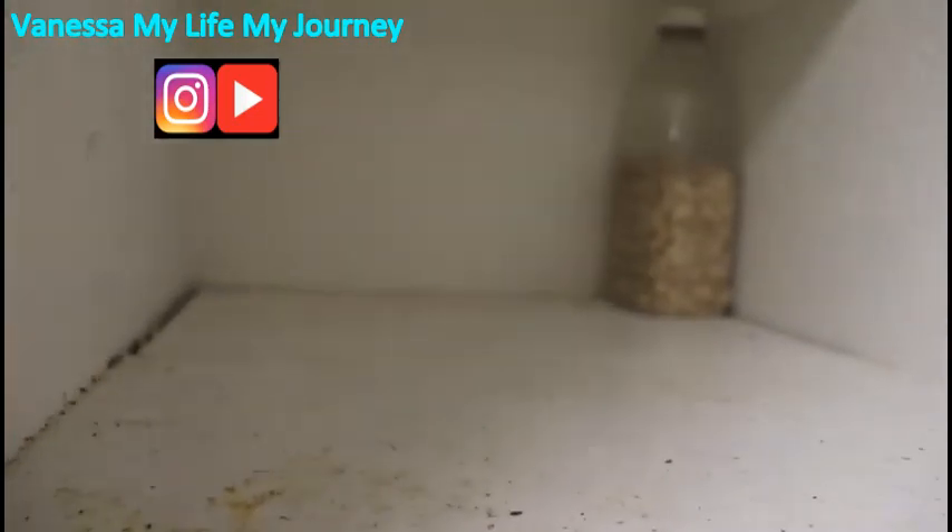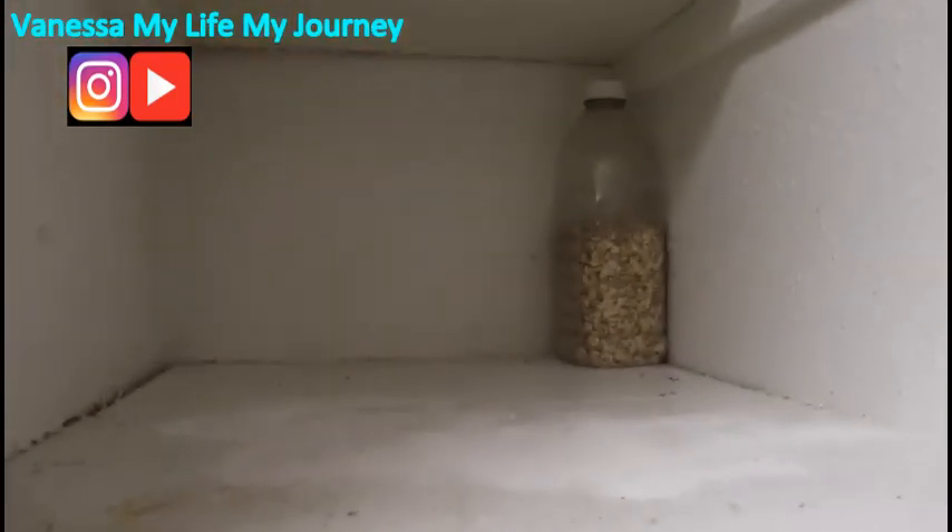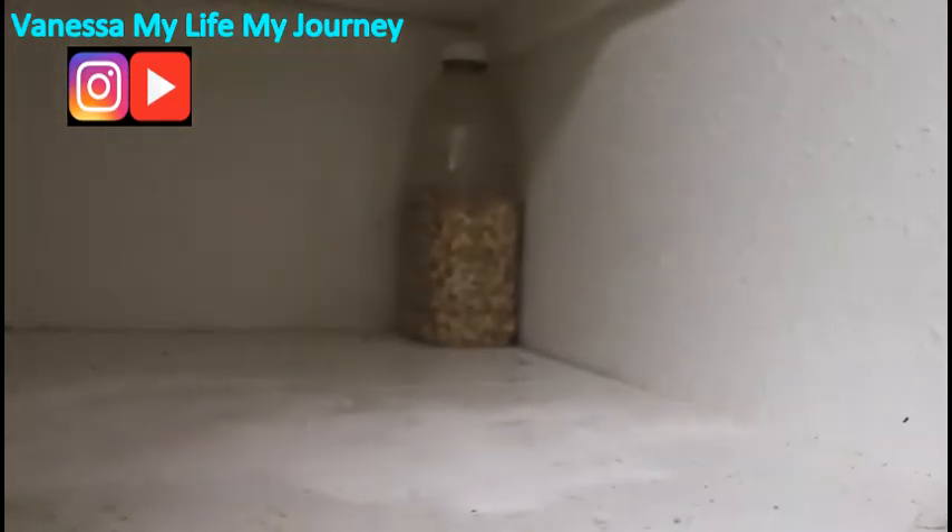I've taken everything out of the cabinet and all the weevils were dead that you seen, except for one — and he's dead now. I'm going to take some Ajax and put it in here and take the other container in the back. I also store my items in plastic containers so that way the weevils don't get into them. Oh, I didn't know I had some oatmeal — I could eat oatmeal!